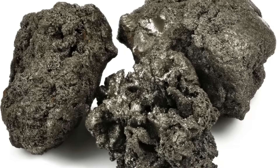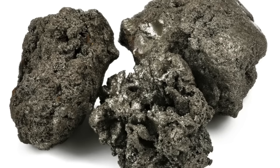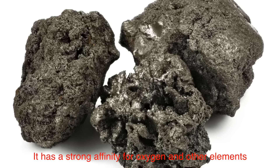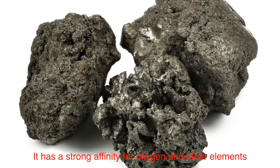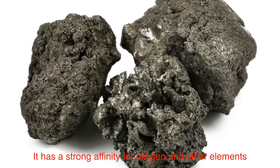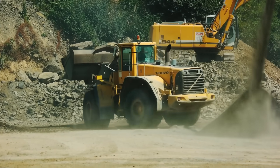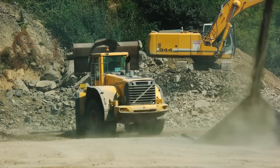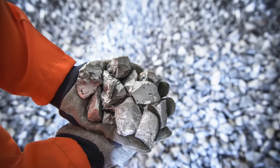Interestingly, titanium is the ninth most abundant element in Earth's crust, but it's rarely found in its pure form. This is because it has a strong affinity for oxygen and other elements, meaning it's usually locked up in chemical compounds. Extracting titanium from these compounds is no small feat and requires a multi-step process.